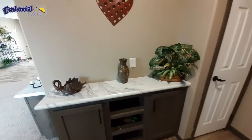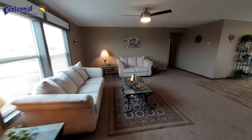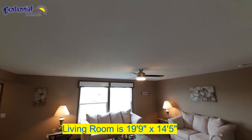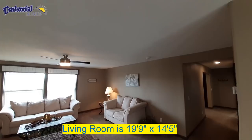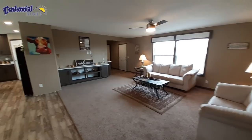So when we walk in, you're greeted to a little foyer, a coat closet, and a really large living room area. There's no tray ceiling, so you've got this really large flat ceiling.